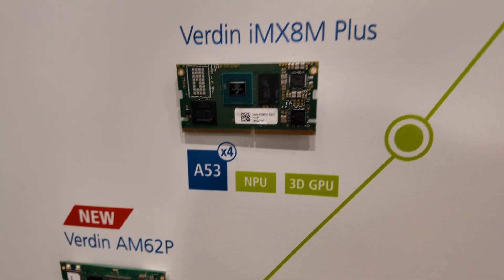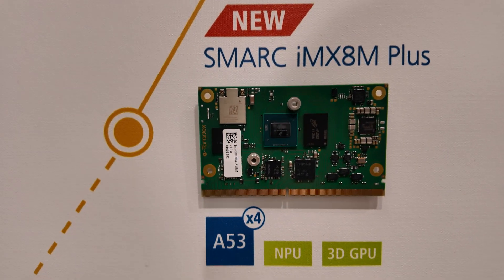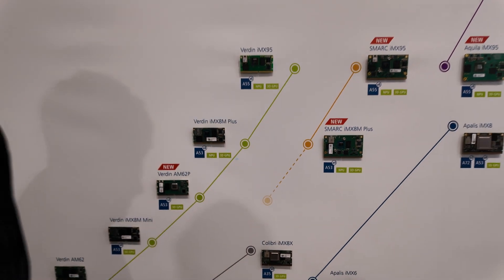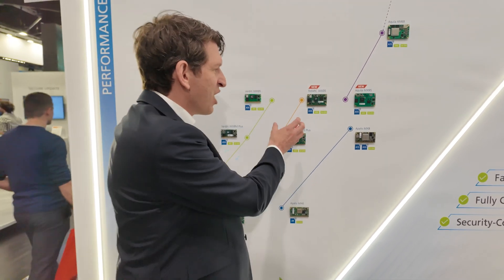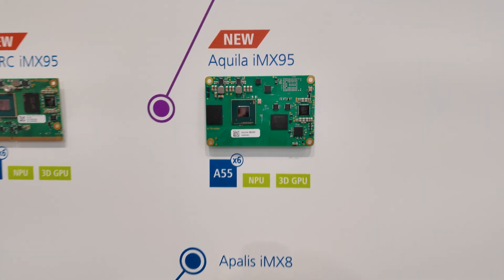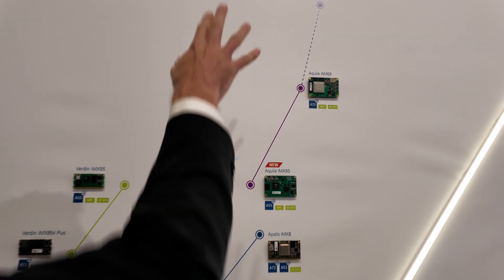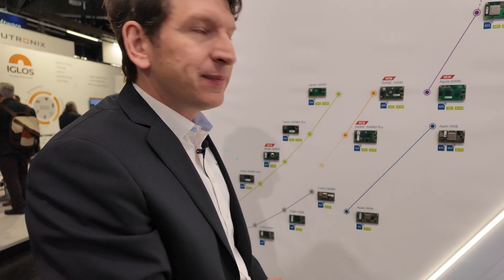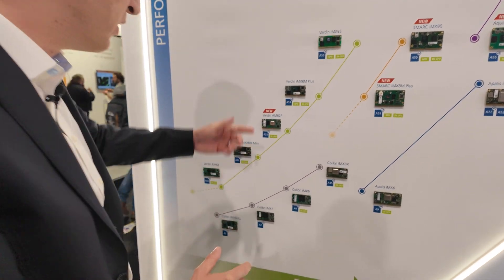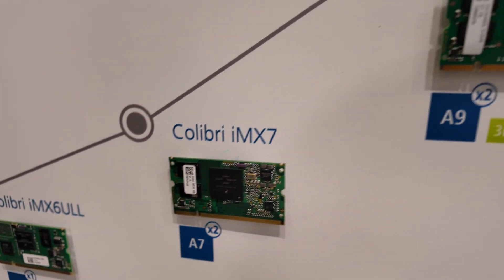When modules are on one line, they are pin compatible — exactly. We have the Verdin family. And something brand new: Toradex software and Toradex quality is now available on SMARC. The iMX 8M Plus — if you already have a SMARC design and are not happy with the software or quality, you can now get the iMX 8M Plus, replace it, and take advantage of Torizon, CRA compliance, and all of that. And then the Aquila — the high-performance module where we saw a lot of the AI — with the iMX 9.5 and the AM69. We even want to go higher, though we haven't announced that yet. AI is definitely there on the high end, but we can also heavily optimize modules to run AI on some of the lower-end modules too.